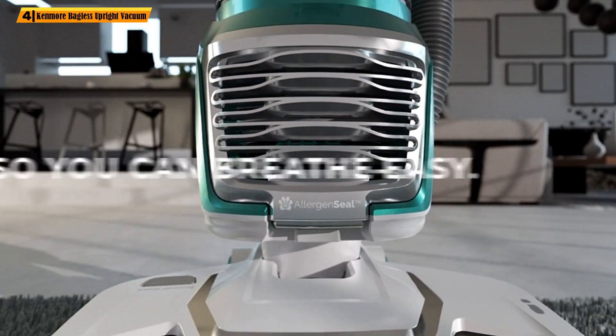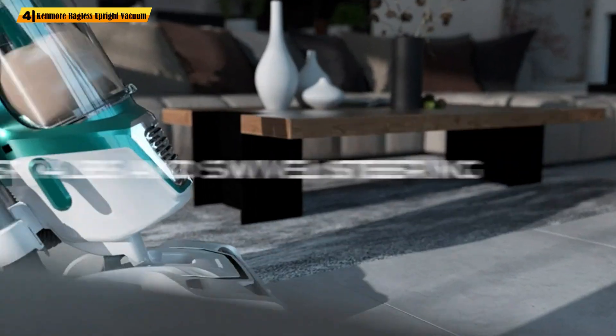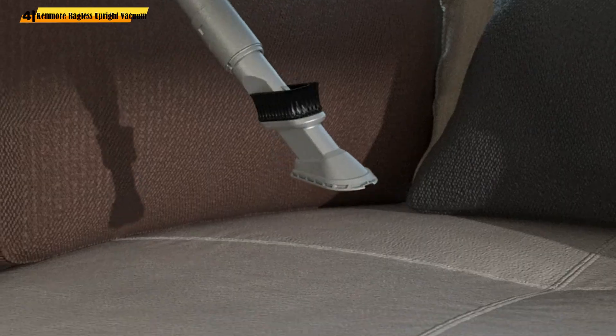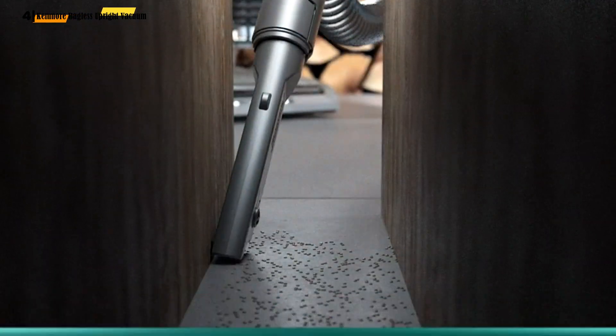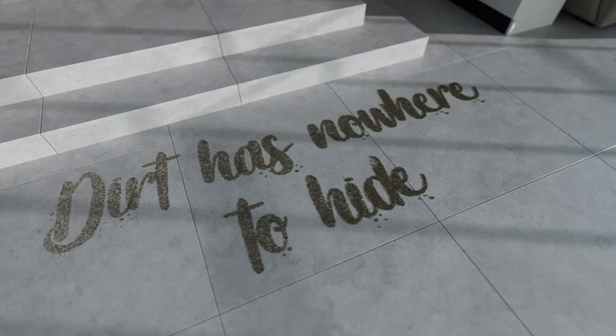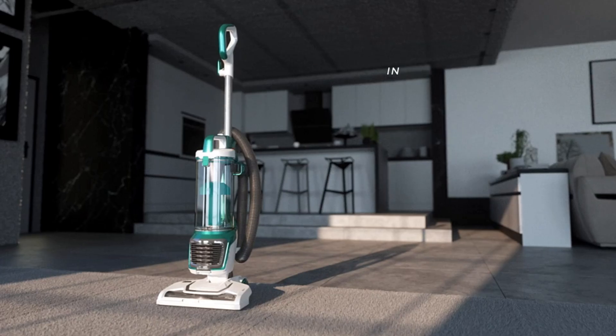Wondering about the suction power of this vacuum? Thanks to the two-motor system, it offers amazingly strong suction, making you feel like the vacuum is pushing itself. The airflow can be adjusted to fit the weight and fabric of your carpet, and you won't need to rack your brains over the controls.